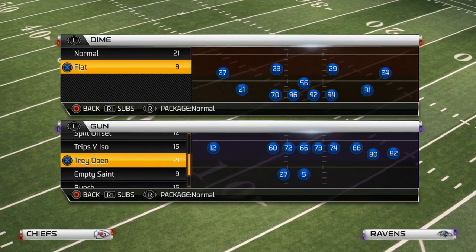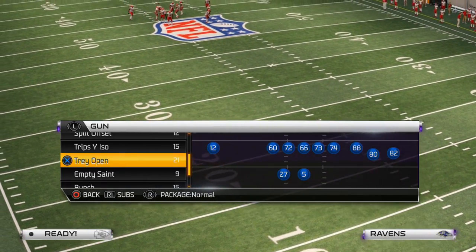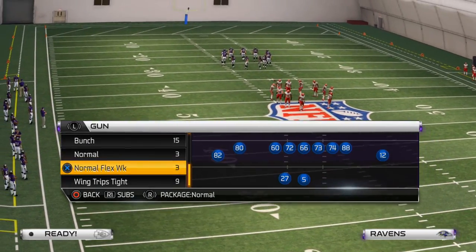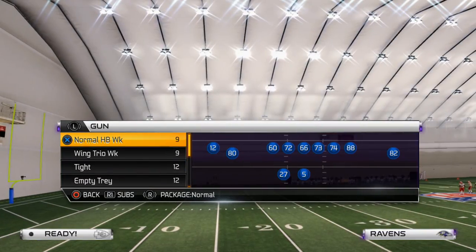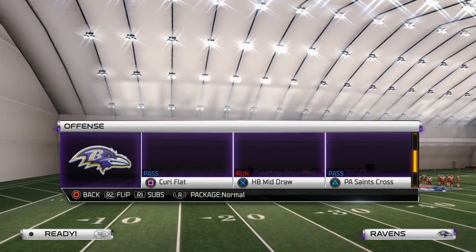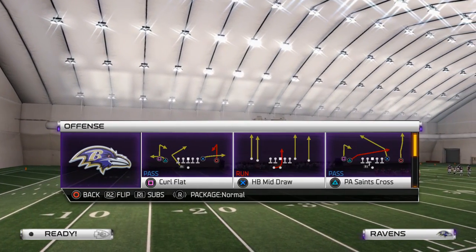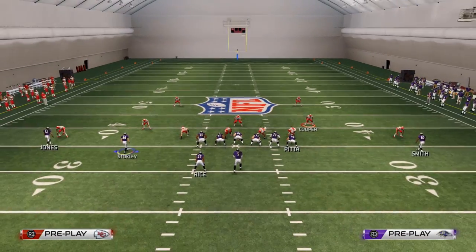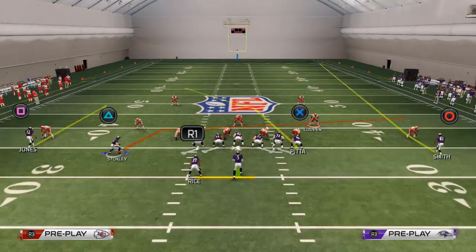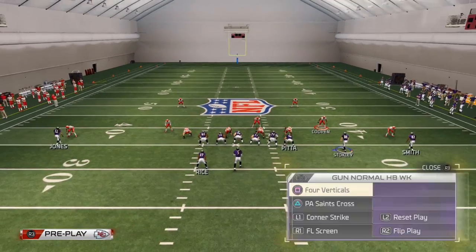When we're talking about beating man-to-man coverage, we want to focus on compressed sets where you can get natural picks and rubs off of one another. Our base play comes from the normal halfback weak formation. This allows us versatility because we motion the receiver over every single time, letting us do some unique things from our man-beating set. Here's how I like to beat man from New Orleans — we motion Stokely across the formation on pretty much every single play.